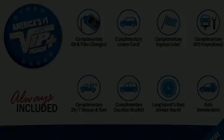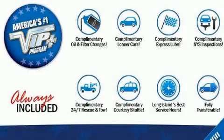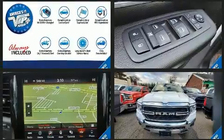With just over 10,000 miles on the odometer, you can be confident that this pre-owned vehicle will provide you reliable transportation.